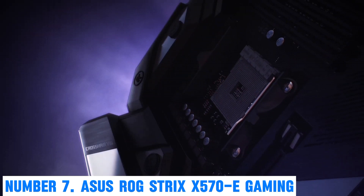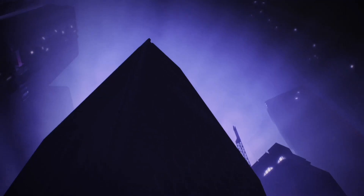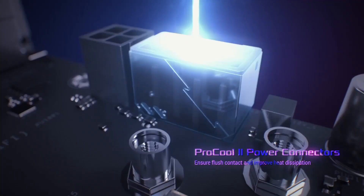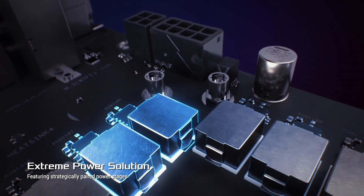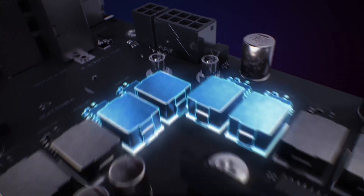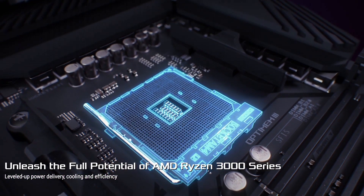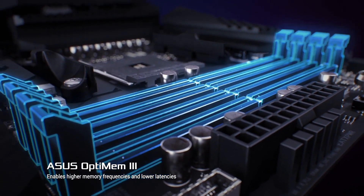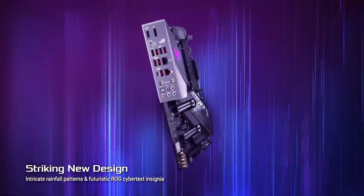Number 7: ASUS ROG Strix X570E Gaming. Unleash the power of gaming with the ASUS ROG Strix X570E Gaming Motherboard, a technological marvel that redefines your gaming experience. Engineered for AMD Ryzen processors, this X570 motherboard boasts PCIe 4.0 support, providing lightning-fast data transfer for graphics cards and storage devices.